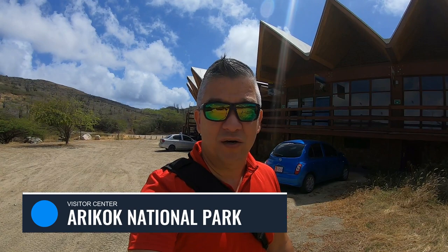Good morning guys! Today I'm here again at the Arikok National Park and today we're going to try to find yet another hidden beach.